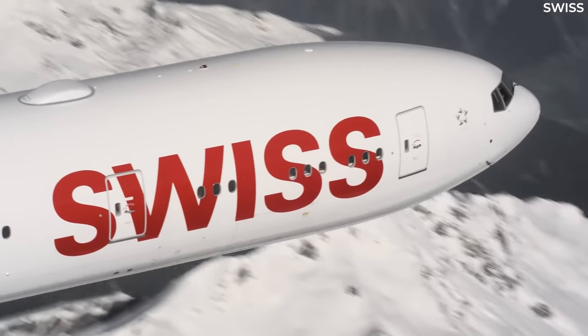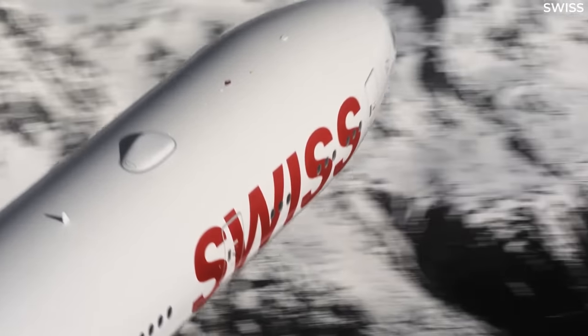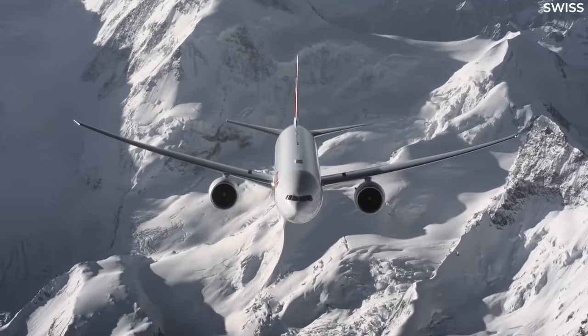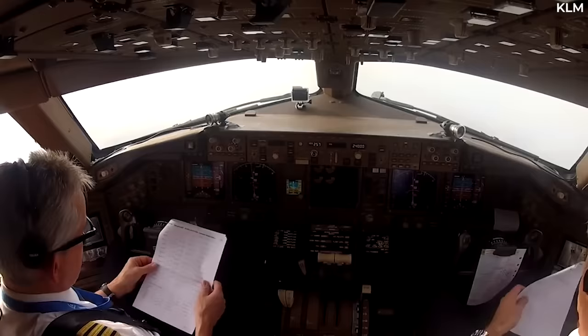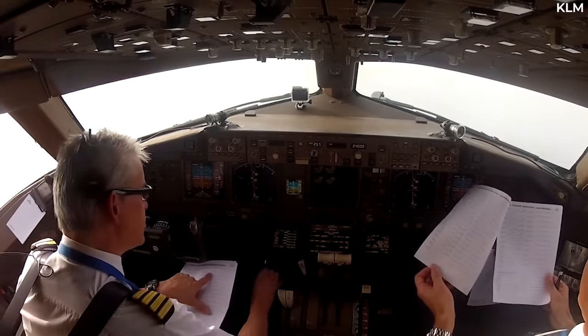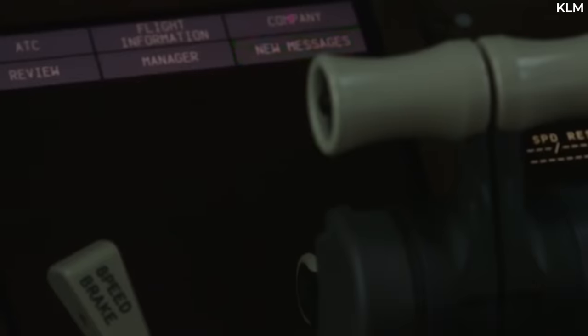However, this isn't a particularly frequent occurrence, as engine oil helps fuel to retain heat. While one of the pilots monitors all the gauges, the other will be busy taking care of the paperwork. Before the flight, the pilots are given a written flight plan. Anything that deviates from this must be written down as notes.